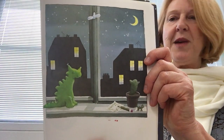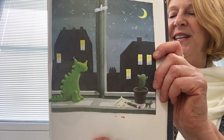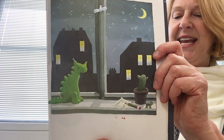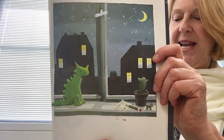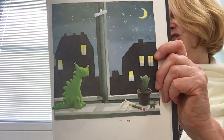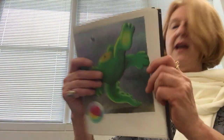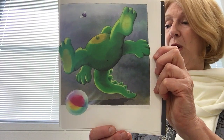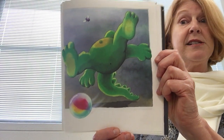The little green dragon waddles over to the window and jumps up onto the sill. He gazes for a long time at the shiny, starry night. When he jumps down from the window, he slips on a marble and slides smack into something big and soft.